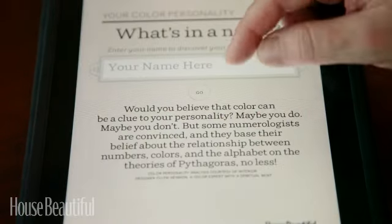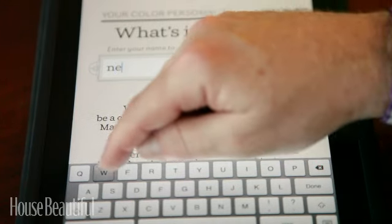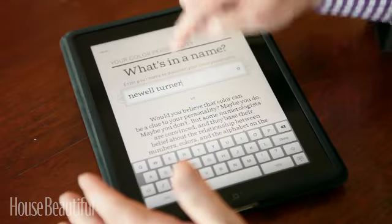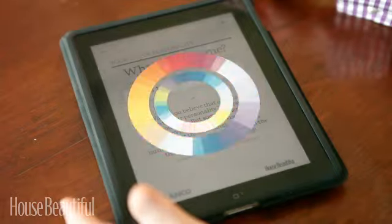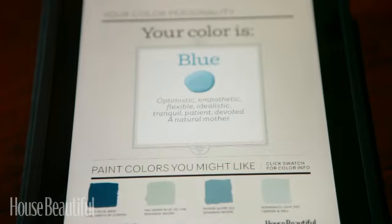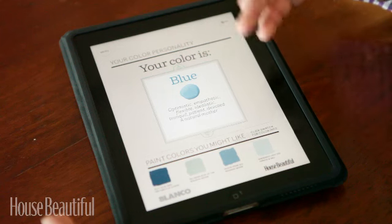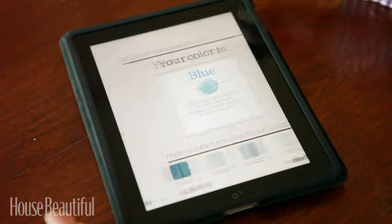Then for a little fun, we've embedded this game called What's in a Name? It's a way of taking your name, type it in, hit go, and we're off. So what's my color? My color's blue, obviously. It's a wonderful way just to have a little fun with paint, giving you another way to explore colors for yourself.